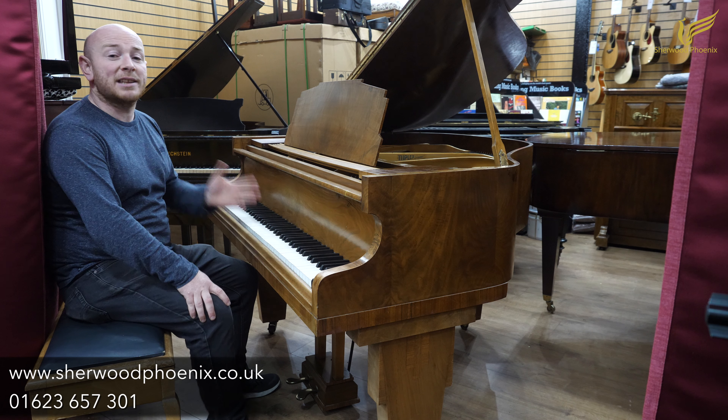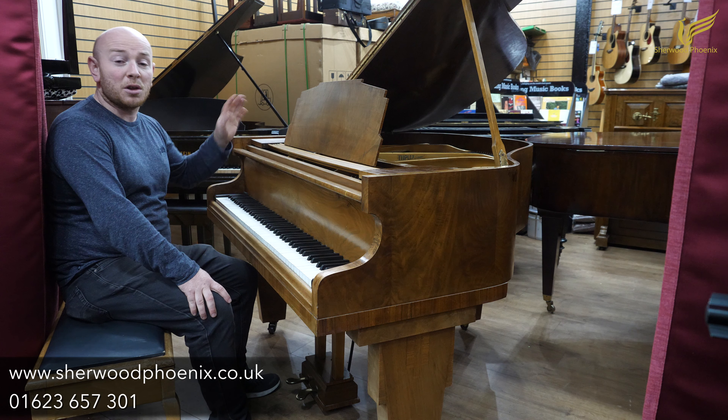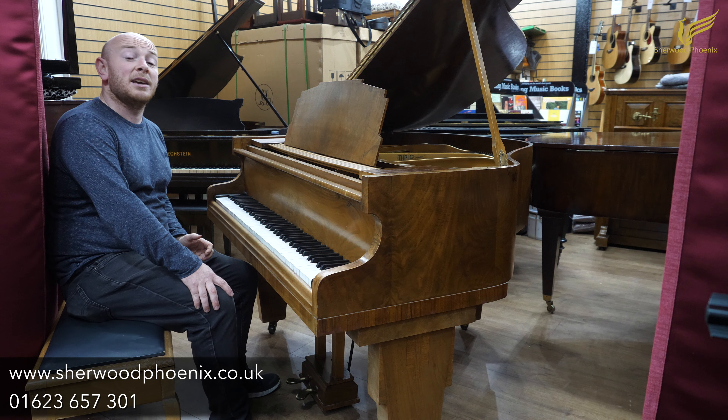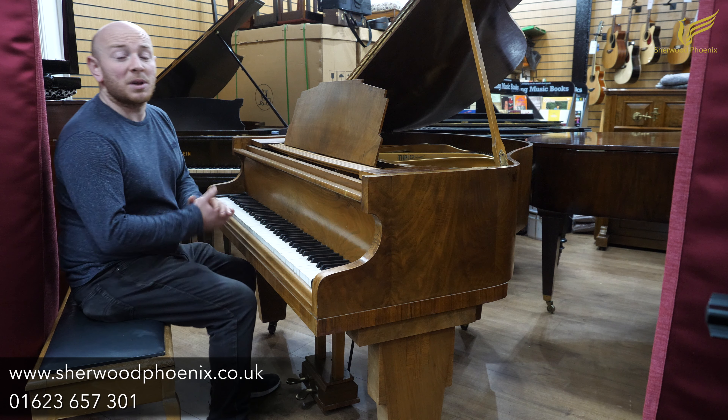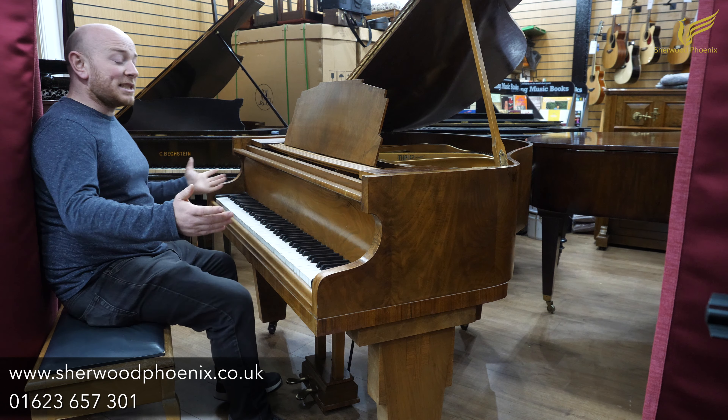Hello and welcome to SherwoodPhoenix.co.uk. We're glad to announce that we're now doing our Black Friday event and we're doing a big clear out of trade-in pianos, and we've got a big discount on all of our other current pianos as well. Check our website SherwoodPhoenix.co.uk to see more about what we're doing for Black Friday and the run up to Christmas.